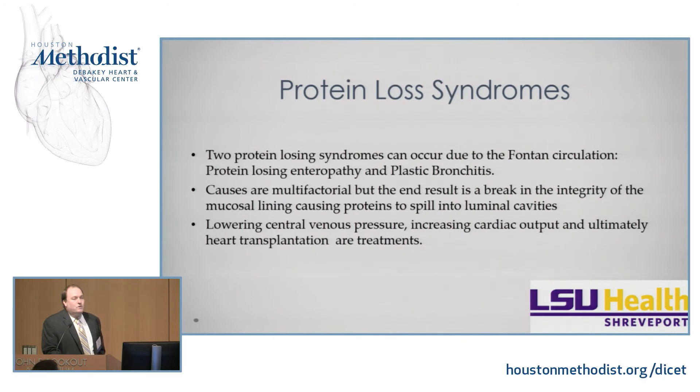Protein loss syndromes: there are two main ones secondary to the Fontan circulation — protein-losing enteropathy (PLE) and plastic bronchitis. The causes are multifactorial, but the end result is a break in the integrity of the mucosal lining, so proteins spill into luminal cavities — either the GI tract or the lungs. Lowering central venous pressure, increasing cardiac output, and ultimately heart transplant are how you treat these issues.